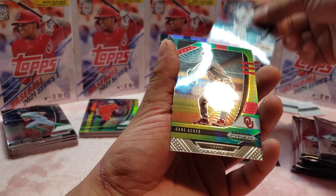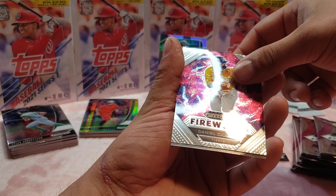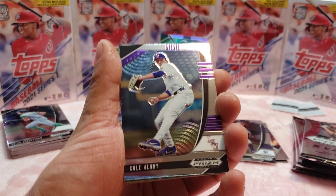Next up — Jesse Franklin. What is this guy, Dane Acker. Daniel Cabrera, Will Klein. We might get another autograph — I've been seeing some other guys opening their prism boxes and they do get some nice autographs, so we'll see if we get lucky on the second box.